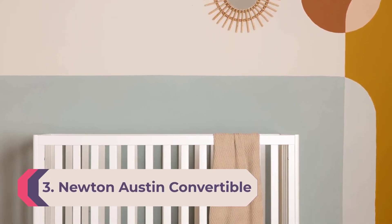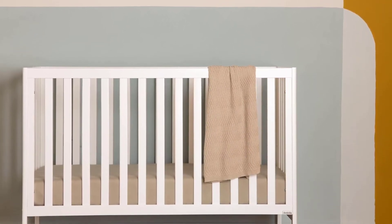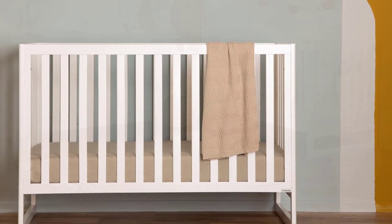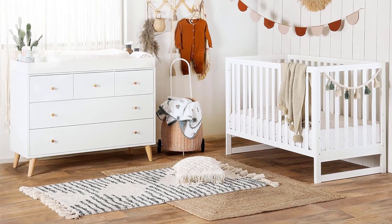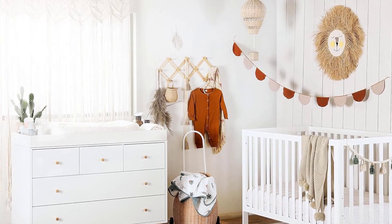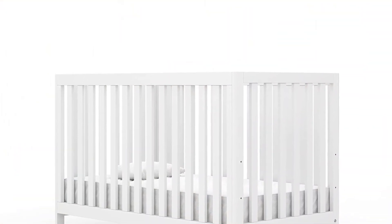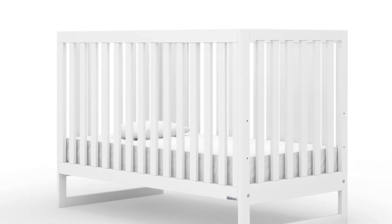Number 3: Newton Baby Austin Convertible Crib. We think the Newton Baby Austin convertible crib deserves a medal for its no-fuss, no-muss assembly. The solid sustainable beechwood materials arrive in only five pieces with a small bag of screws and a hex key, also known as an Allen wrench. Clear instructions make it easy to assemble the crib, but the entire process feels intuitive even without them. We used the included hex key to secure two screws on each side and assembled the crib in only nine minutes.